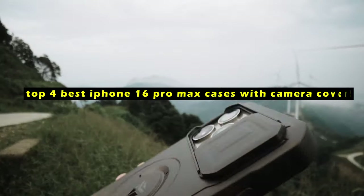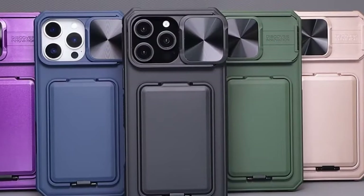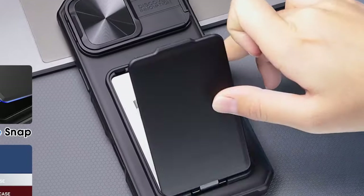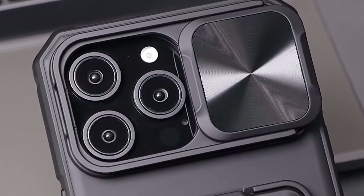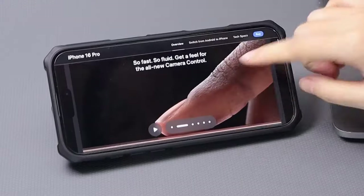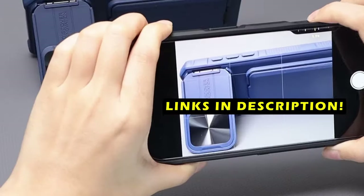The iPhone 16 Pro Max boasts a powerful camera system that deserves the utmost protection. This video will introduce you to the top 4 best iPhone 16 Pro Max cases with camera covers, each offering exceptional durability, functionality, and style. This list is based on my personal opinion and research, ranked by quality, features, and pricing. For more information and updated pricing, check the links in the description below.